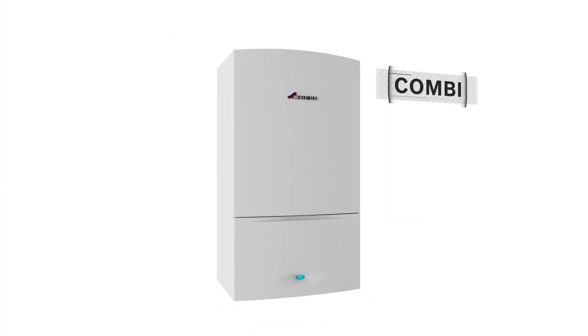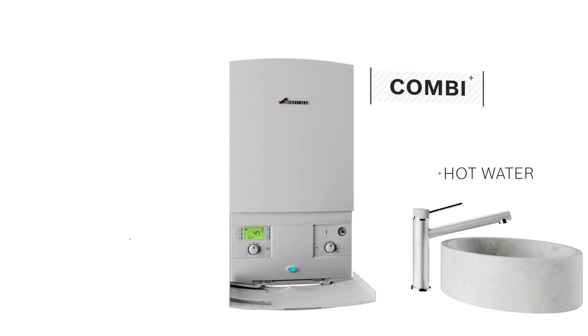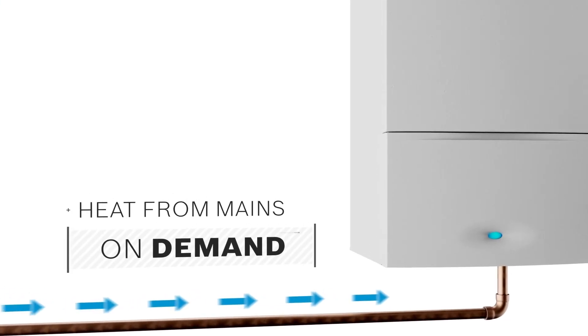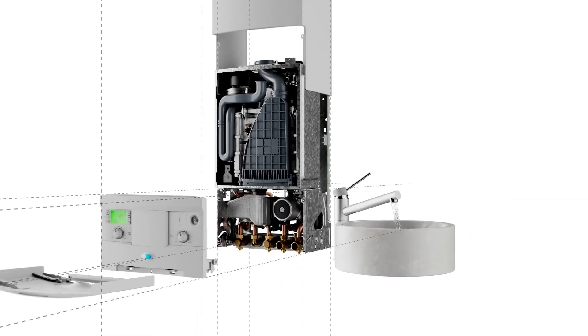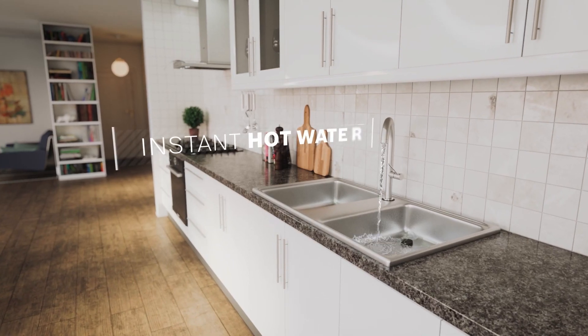A combi boiler is a single unit that delivers both hot water and heating to your home. Combi boilers heat water from the mains on demand. When you turn the hot tap on, your boiler fires up and hot water is delivered straight to you.